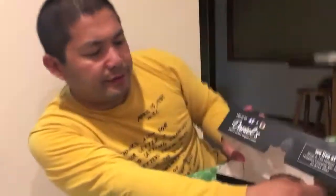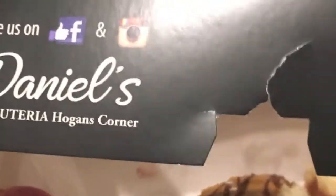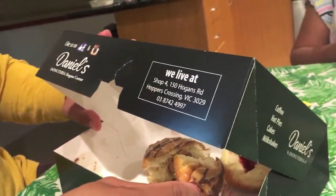So it's Daniel's Donateria, Hogan's Corner — that's in Hoppers Crossing, Victoria. Be sure to look it up, guys. This is not a paid advertisement, but we're hoping for a shoutout — Daniel's guys, thank you! Thank you for watching, don't forget to like, share, subscribe, and comment down below for future updates. Thank you for watching, fellow fellows!